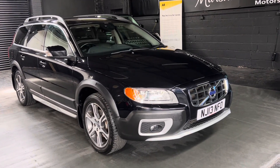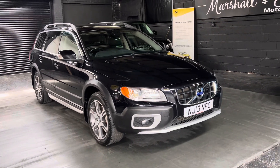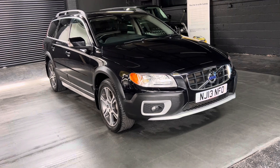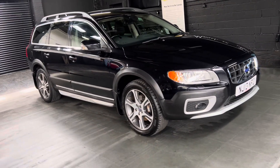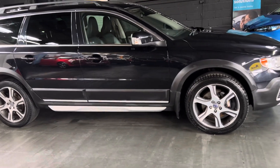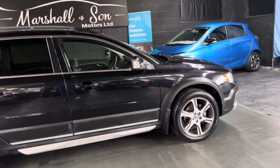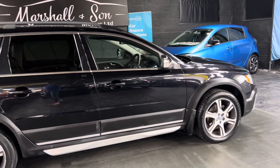Good afternoon. We're happy to present this 2013 on a 13 plate Volvo XC70. This is the top SE Luxe all-wheel drive spec in automatic gearbox, and it's a really nice low mileage example, having only covered just over 61,500 miles from new. That's backed up with service history throughout its life, and it's a two previous owner from new, so nice low ownership there also. Finishing black over full black leather interior.